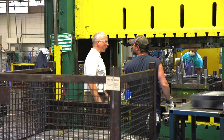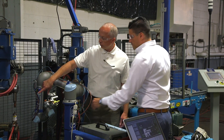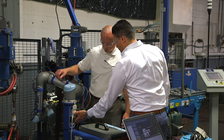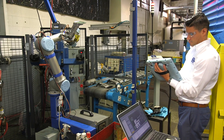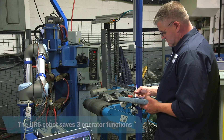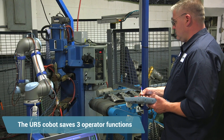When we were looking at automation, workforce costs absolutely played a part in that, as well as the cost for the fixtures we would have had to put in place. When our engineers were looking at the UR robot, we were stunned at the cost. Some of the larger robots are six figures, and we were expecting a much larger number. We were able to implement the solution for less than what we would have spent on fixtures, and we have three less operators performing those functions.